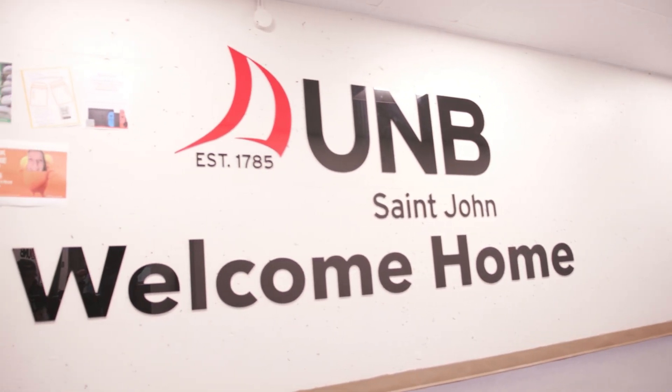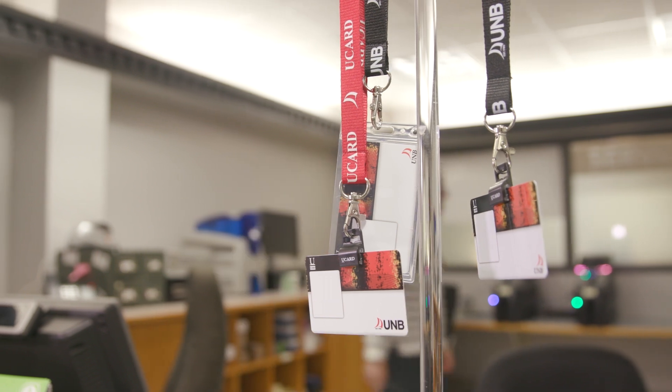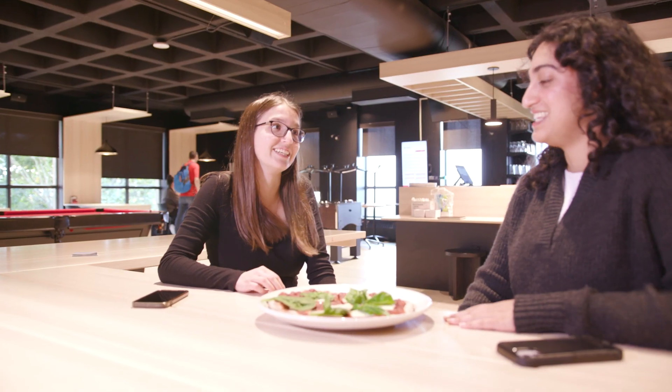UNB started with a simple ID card where we just used it for visual identification, library services, and meal plans. In 2010, we moved to a full one-card program where we now offer door access, meal plans, library services, events, vending, laundry, and many other services to come.